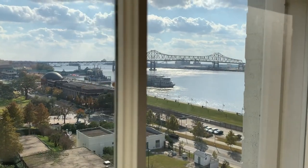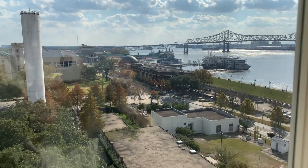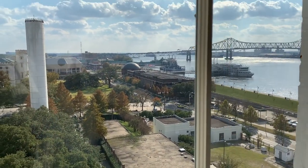We have finally checked into our hotel in Baton Rouge. We are at the Hilton Baton Rouge Capital Center and I'm going to give you a little bit of a room tour. We've already started settling in so excuse the mess. My favorite thing is that we have a view of the river and there are tons of windows and light in this room, which always makes your stay a little more enjoyable.